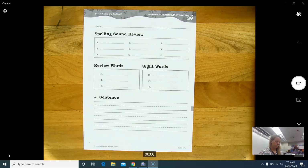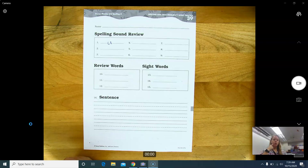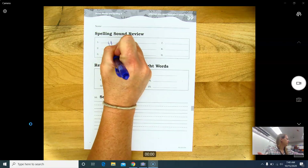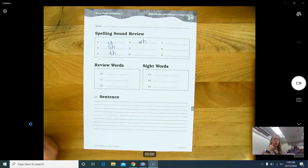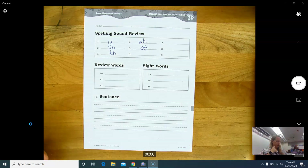Number one: u. Number two: sh, sh. Number three: th. Number four: wh, wh. Number five: o, o. Number six: oo.